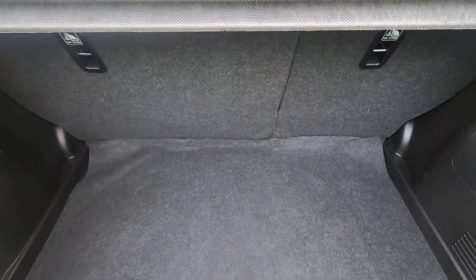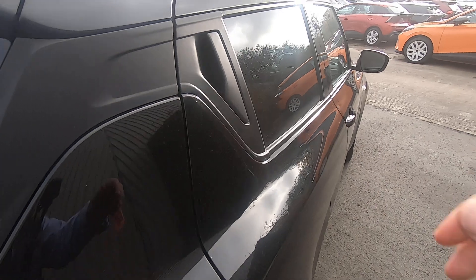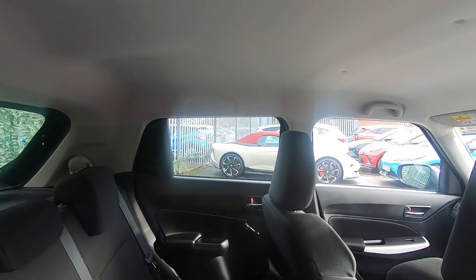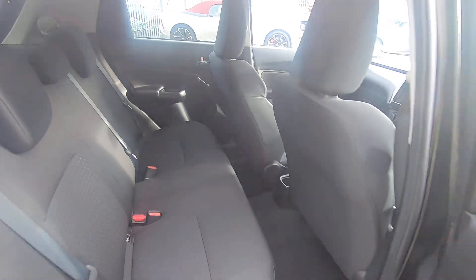For rear and front passengers it's very deceptive on the interior, with great head and shoulder room created by that high roofline, and also good leg room too.